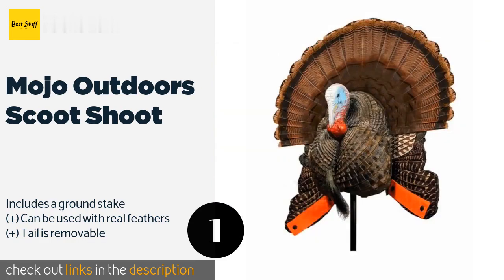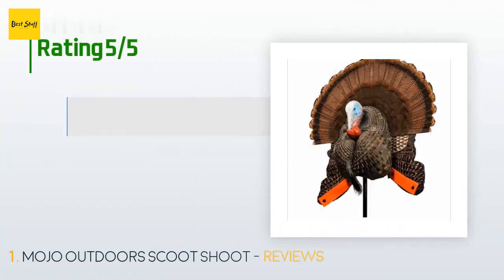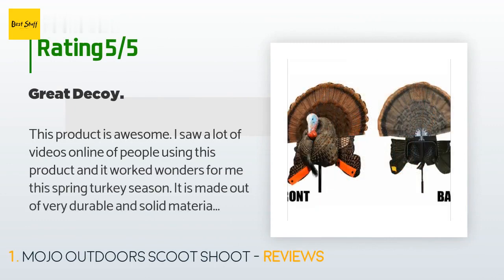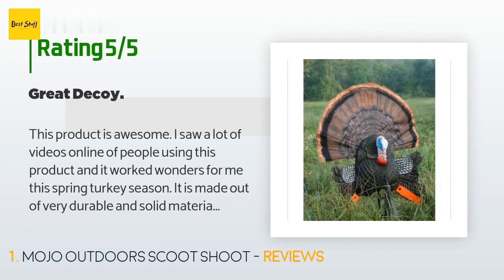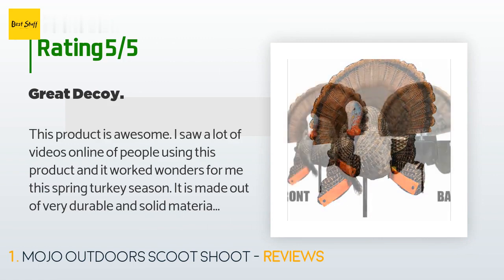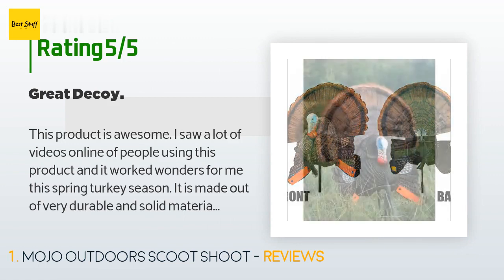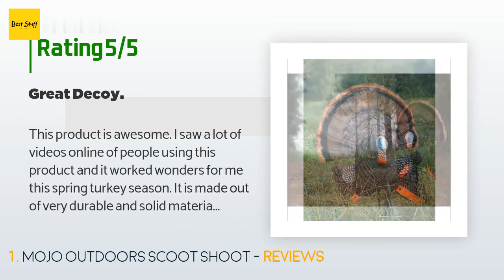The price is around $59 — check out the product link. There are 42 customer reviews and the average rating is four stars. A customer said: 'This product is awesome. I saw a lot of videos online of people using this product and it worked wonders for me this spring turkey season. It is made out of very durable and solid materials. It gives you the option to use it as the scoot and shoot or as a standalone decoy. The stand for stationary use is very solid — the best metal construction I've seen in decoys. The fan detaches and folds down.'